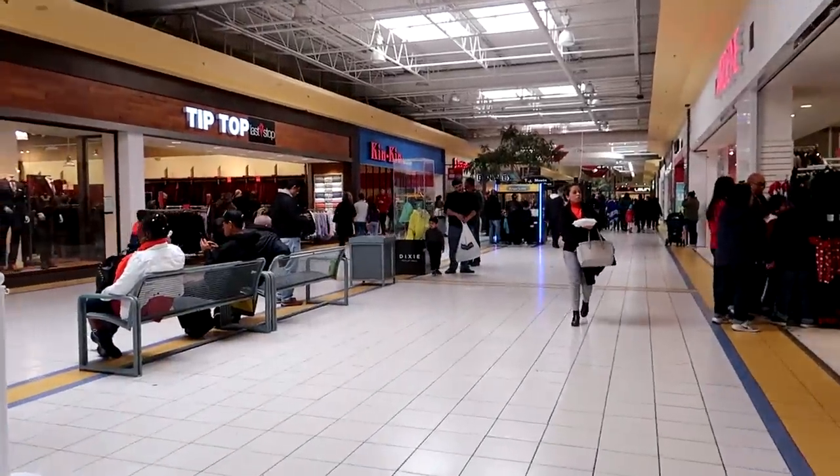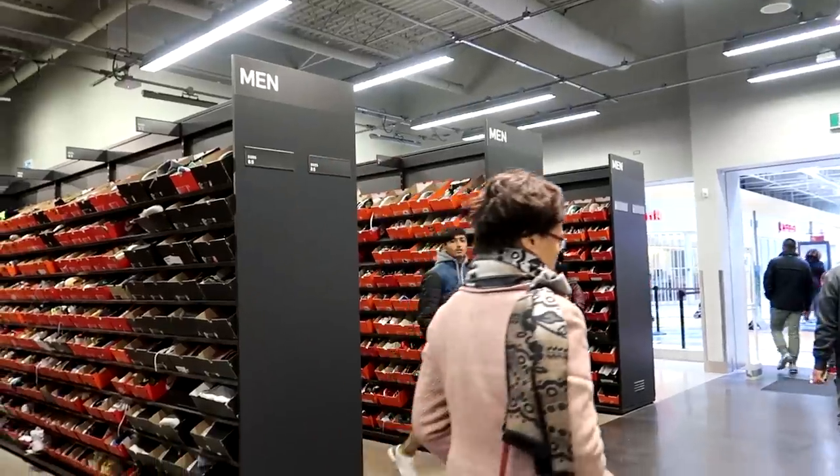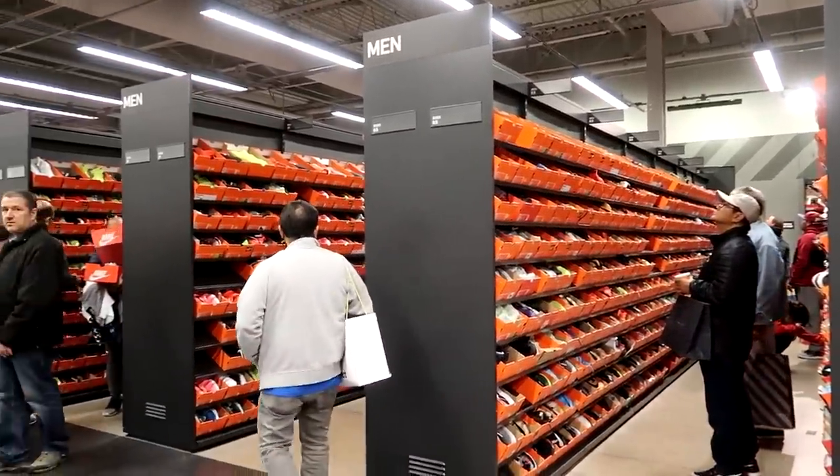I absolutely love this Nike outlet clearance store because it's literally all hash walls. Disclaimer: all the prices are in Canadian dollars, not American — take about 25% off the prices I tell you to convert to US dollars. If you're someone who likes to hunt for shoes at outlets like Winners, Ross, and Marshals, this is the best place to do it. We have a $200 budget and we're going to try to buy three to four sneakers to give away.